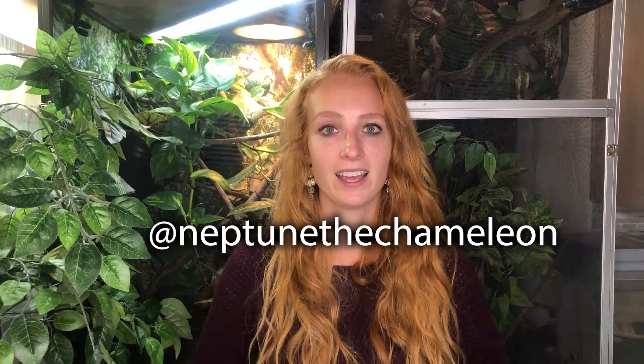If you enjoyed this video, be sure to give it a thumbs up. Leave any questions or comments down below and feel free to subscribe so you know when I post a new video. You can follow Neptune and all my chameleons on Instagram at NeptuneTheChameleon. Thanks so much for watching and have a good day!